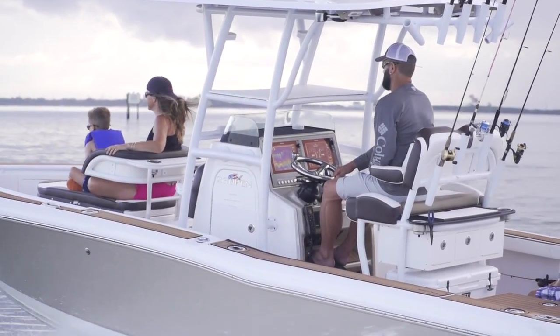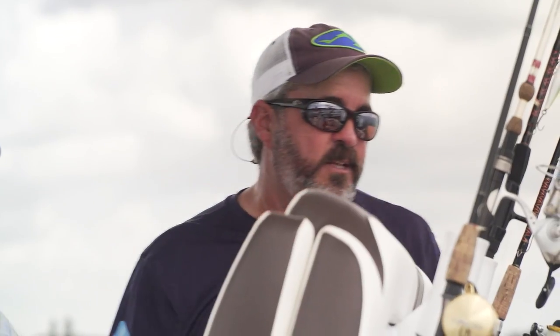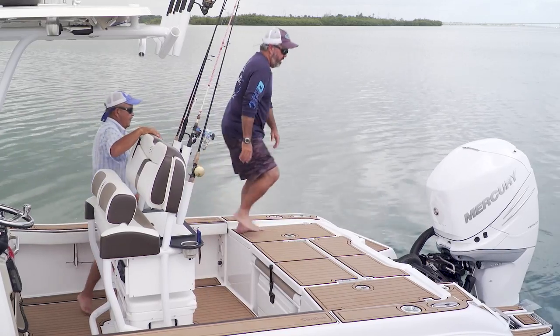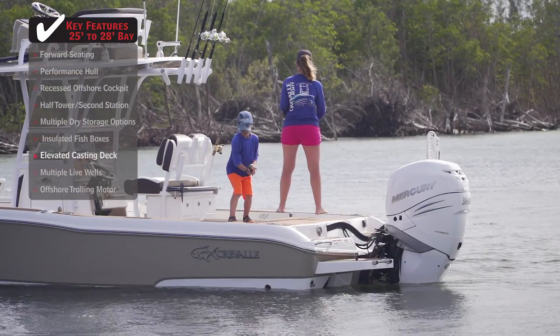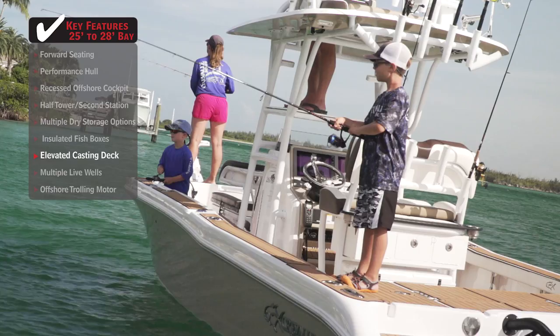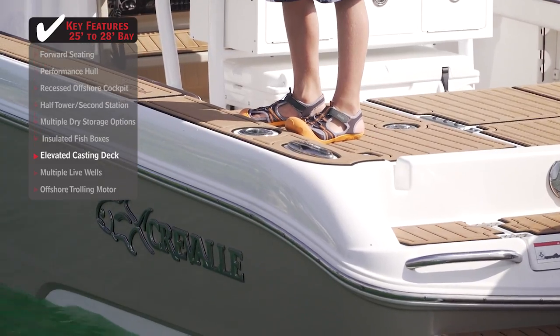If you want that bay boat characteristic, when we move to the back of the boat here, you're going to see a beautiful casting deck. Rick, you wanted a casting deck? You got it. You feel like you're back on a bay boat now — absolutely. And this is very fishable. It feels really comfortable up here.